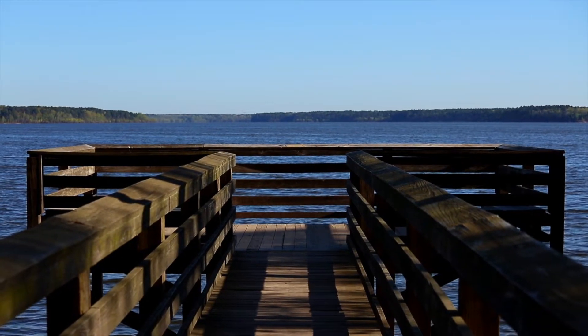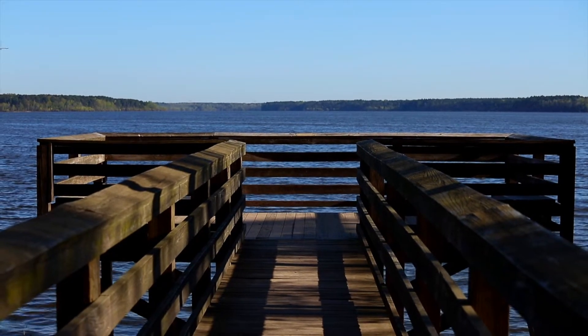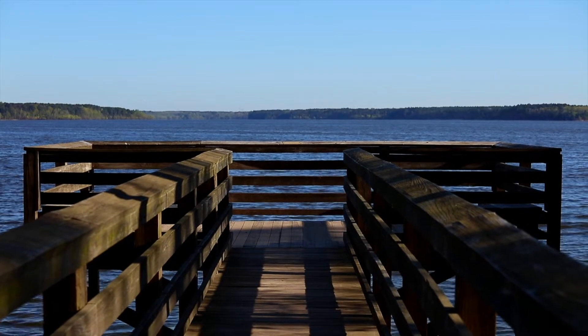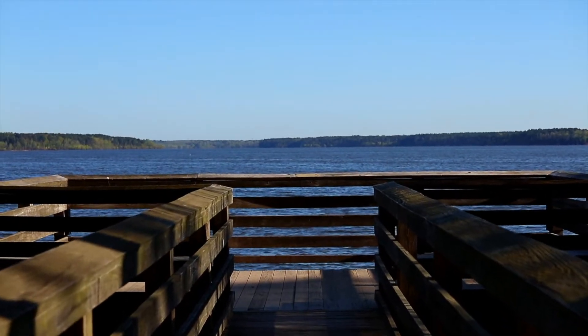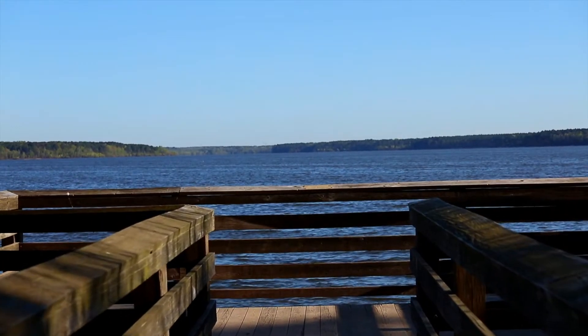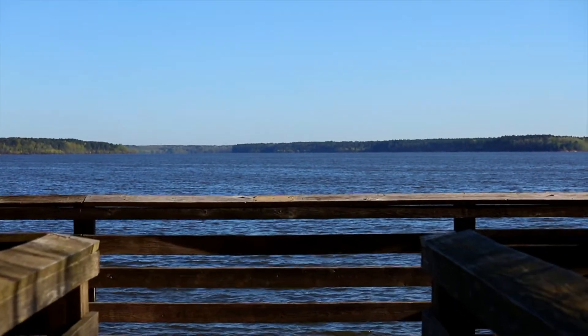Good morning from the Audubon observation deck at Jordan Lake, North Carolina. This is Sally from Birdwatching NC. Thought I'd make a trip out here this morning to see what I could find. Access to this area is ungated, which is awfully nice with all the recent park closures. It still gives an opportunity for us to get outside and find birds.